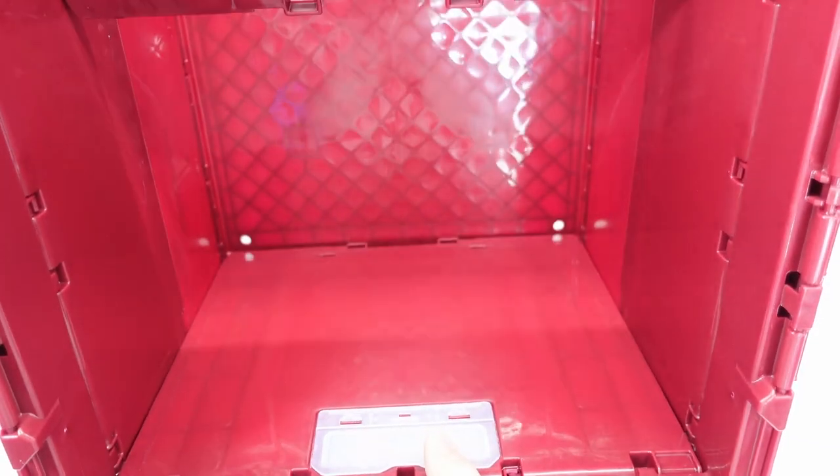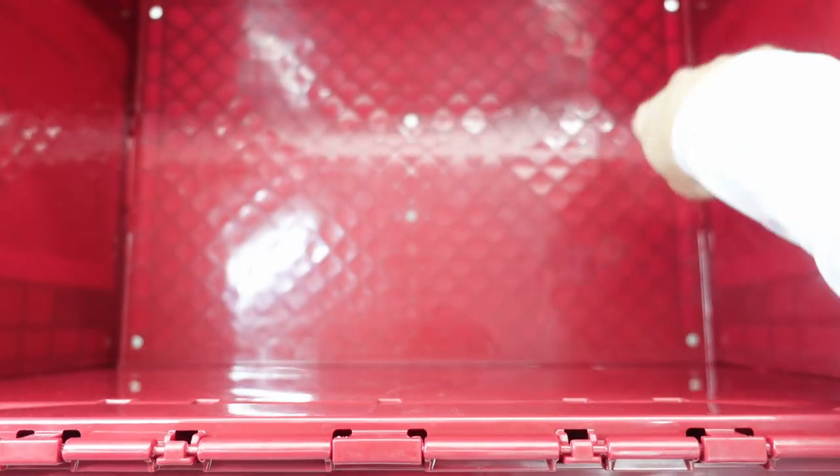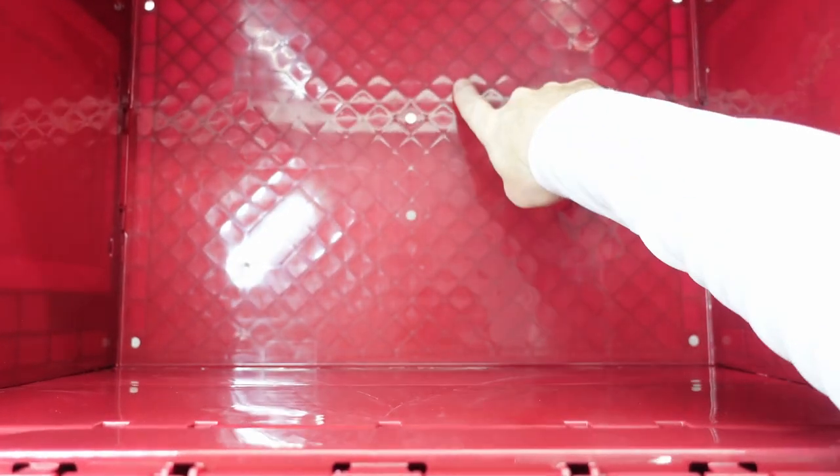And that's what the box looks like. On the inside on the bottom we can see these holes — they've got holes like this in all the corners, and they've got two holes in the middle on the bottom.